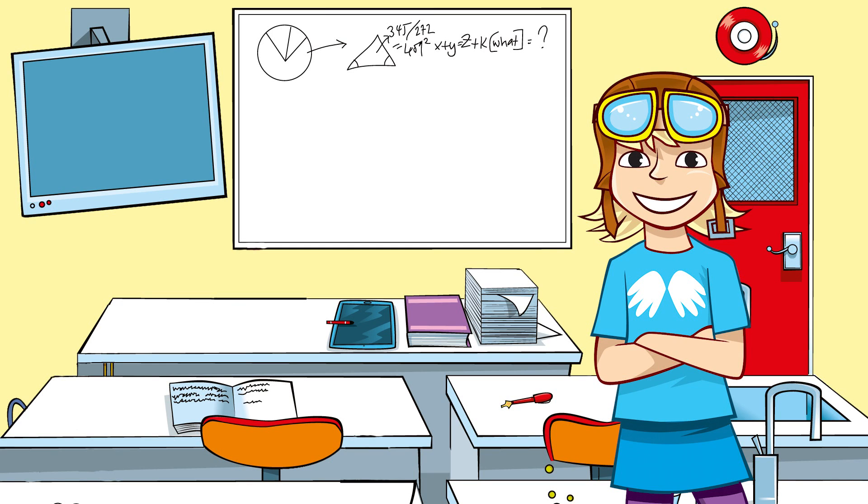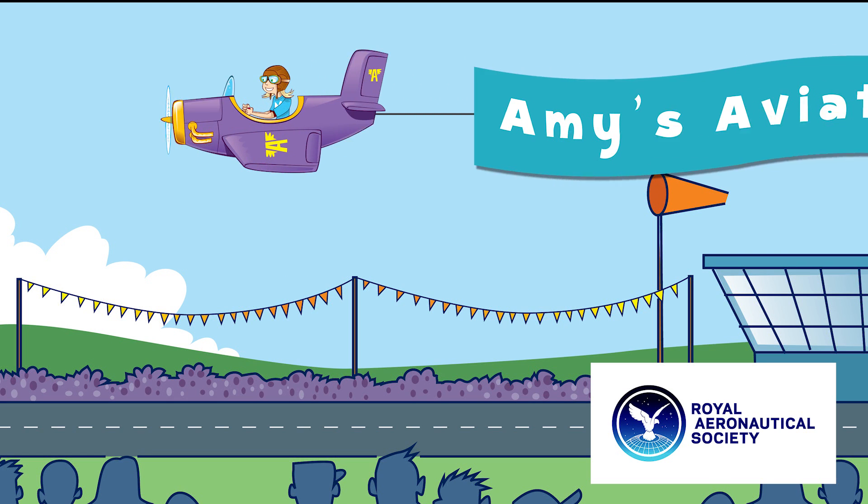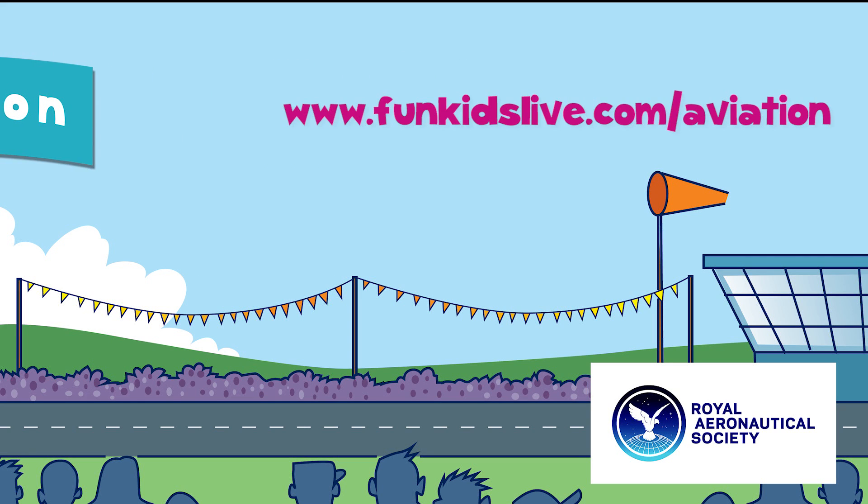It's just a shame I can't build a rocket for my paper plane. Time for me to fly — see you soon and chocks away! Amy's Aviation, with support from the Royal Aeronautical Society. Find out more about aviation at funkidslive.com/aviation.